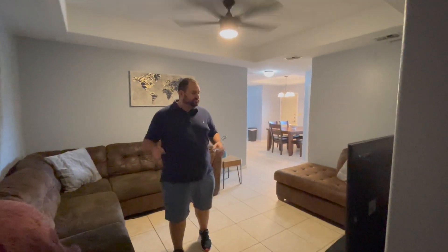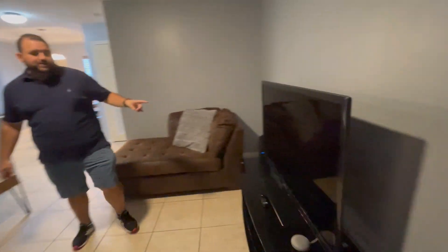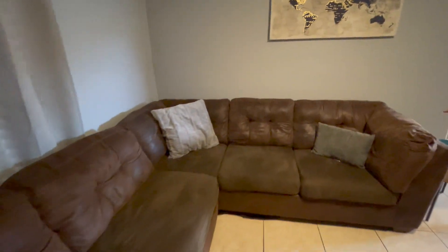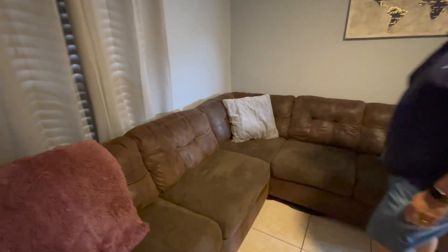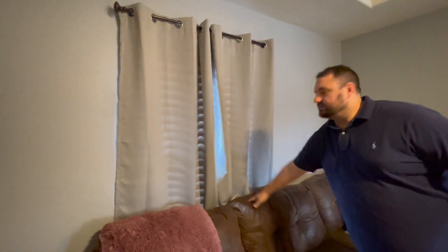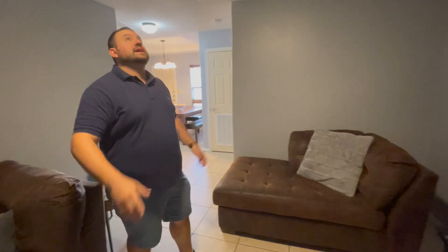I got this large TV right here for $200 and it came with the stand. The sofas were $150 and I got them reupholstered for $200. I got some curtains and new blinds from Lowe's and Amazon, and this piece from Burlington. Everything is a bluish-gray color scheme throughout.